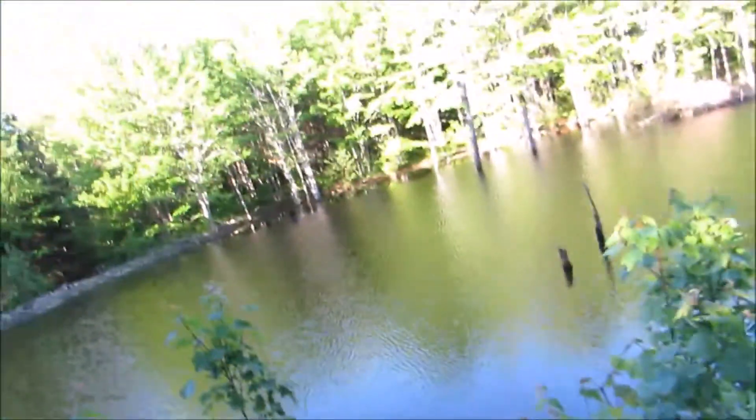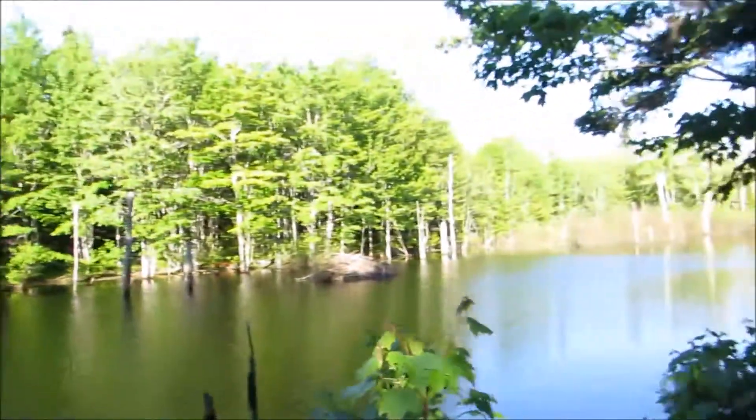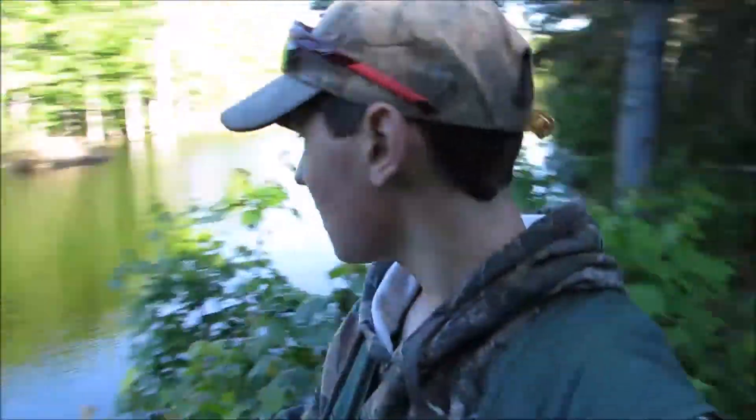Hey guys, Jay Outdoors here. Today I'm back with another video and I'm at a beaver pond. There's a beaver dam there and his den — nice spot. Hoping there's going to be trout in here, so I have my fly rod today, same one as yesterday, the six-pound one. So I'm going to try fishing. Maybe I'll start on the beaver dam so I don't get hung up in the trees, and I'm going to throw in here and see if I can find some trout.